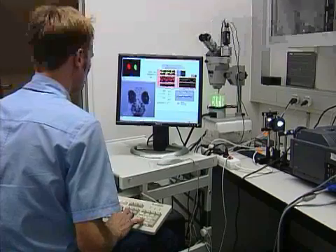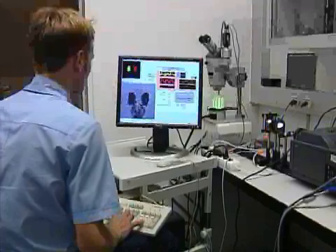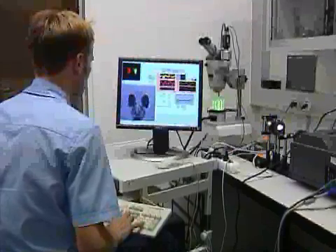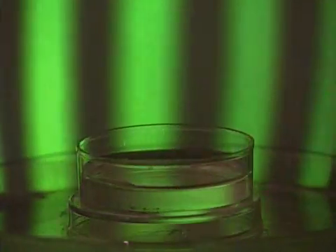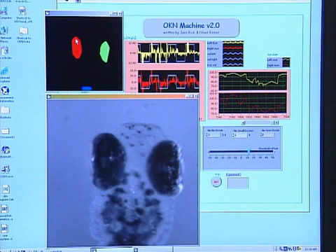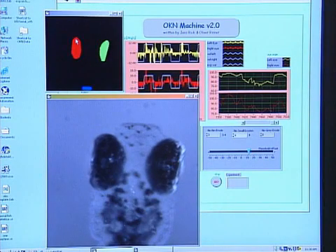To test this reflex in zebrafish, the mutant is fixed in a gel so that only the eyes can move. Just like passengers on a train, the fish can observe vertical lines moving in front of its eyes. If the fish sees properly, its eyes should follow the lines.